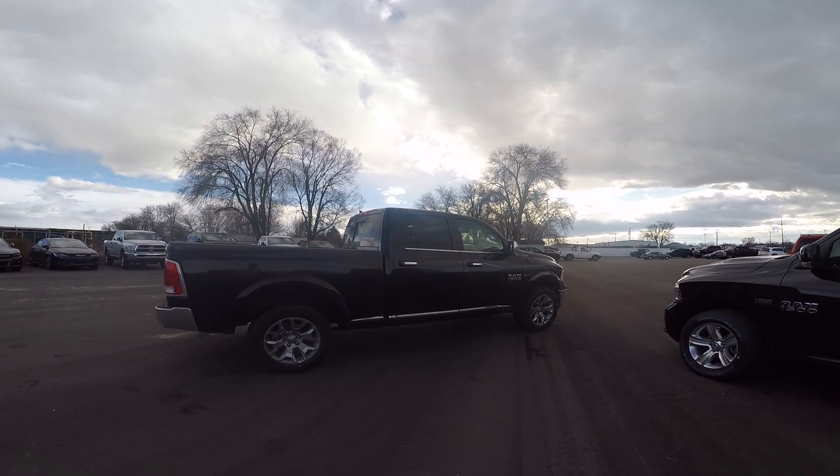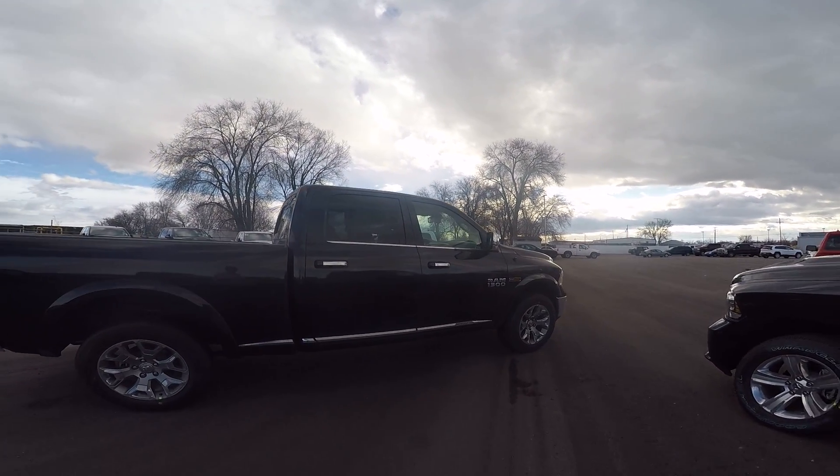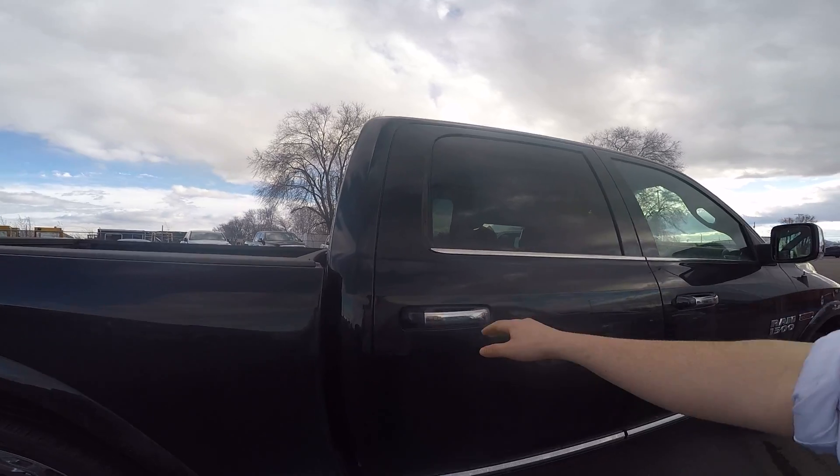Now this one has been PDI'd but hasn't had a chance to get a bath or be unwrapped, so forgive me in that sense. Let's hop in here and take a look at it.